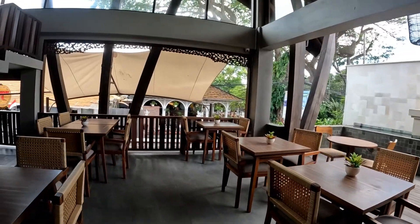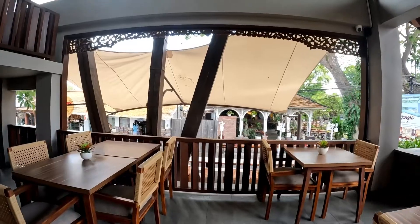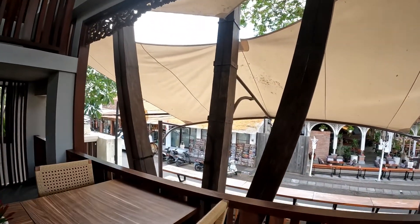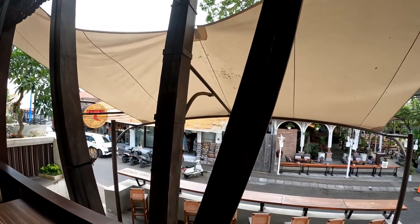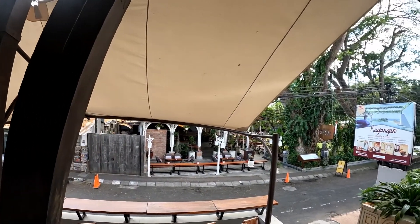Let's check the views from here. This is the view from the lobby area. Now let's go check the room.